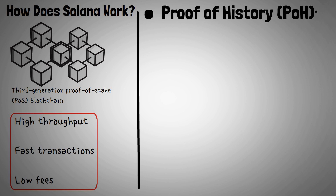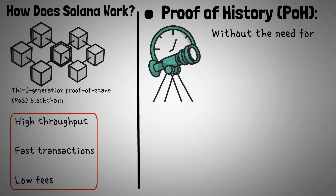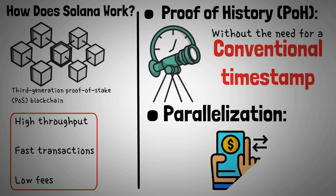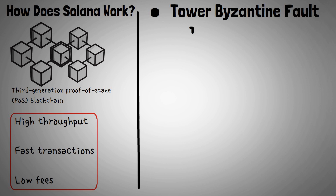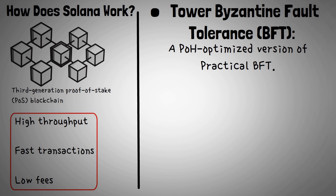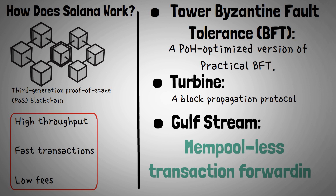Key innovations include: Proof of History (POH), a method of verifying time without the need for a conventional timestamp; Parallelization, the ability to process more than one transaction at any given time; Tower Byzantine Fault Tolerance (BFT), a POH-optimized version of practical BFT; Turbine, a block propagation protocol; and Gulfstream, a mempool-less transaction forwarding protocol.